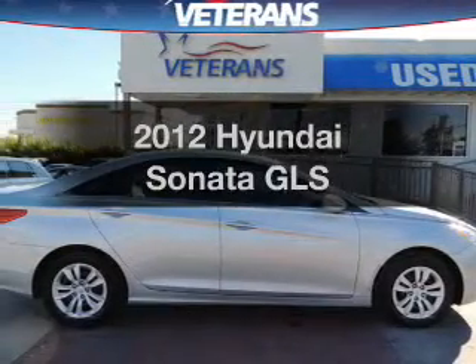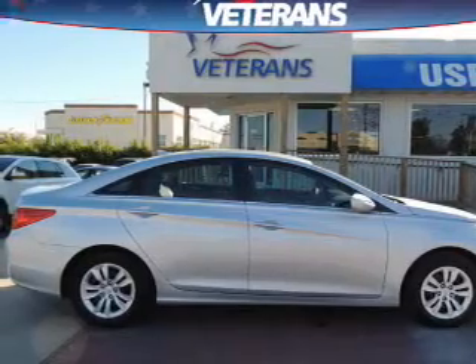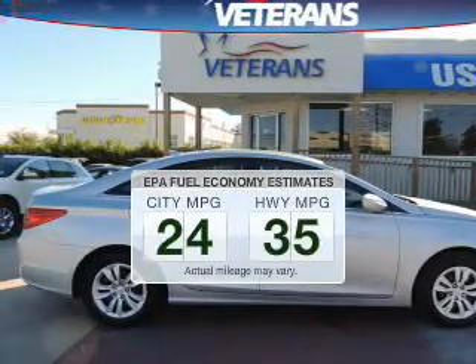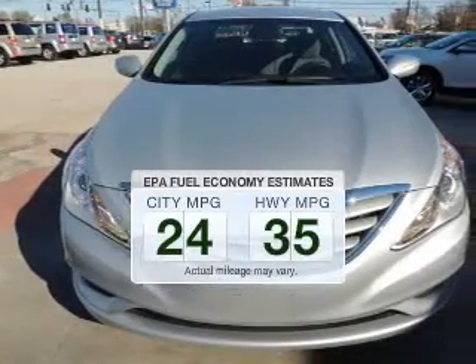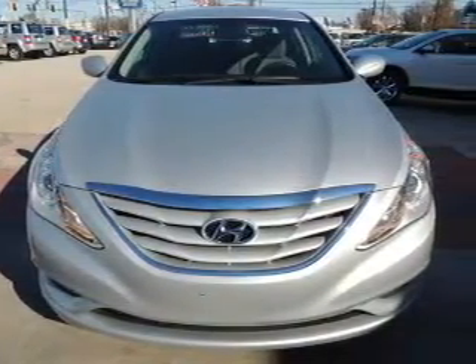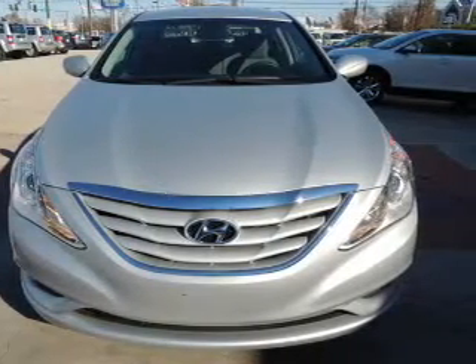Introducing the 2012 Hyundai Sonata. If you're looking for an automobile with great attributes, look no further. Run all over town and back home again without worrying about filling up when driving this fuel-efficient ride. The powertrain includes front-wheel drive with an efficient four-cylinder engine, connected to a smooth-shifting six-speed automatic transmission.